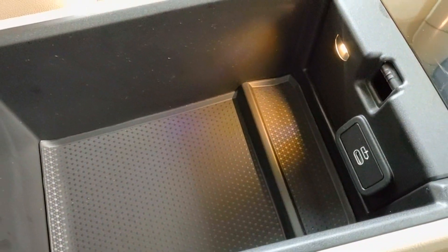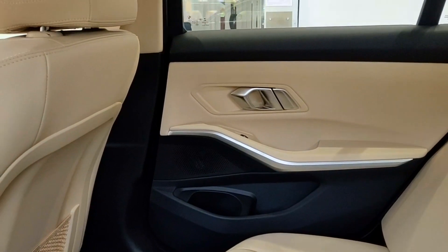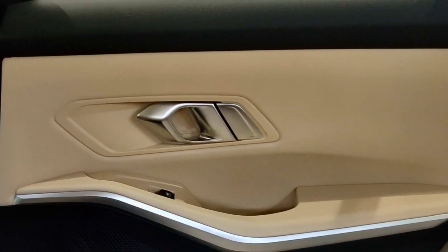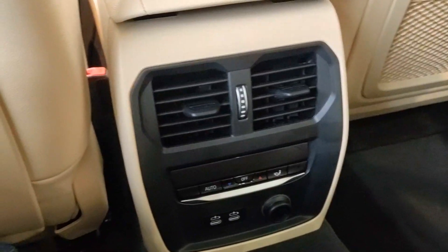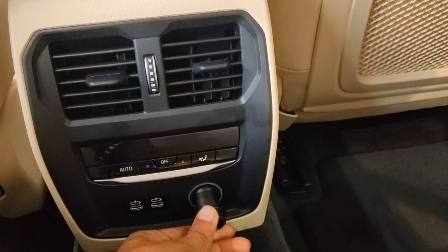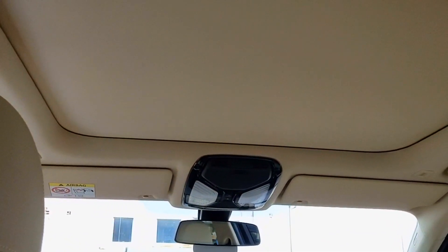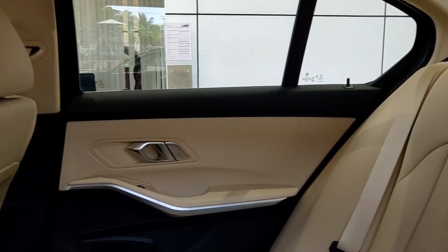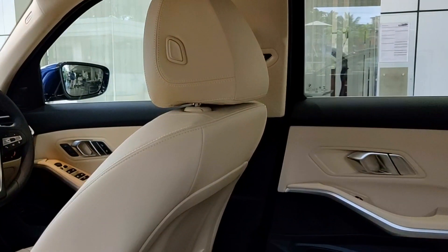Seated at the rear, the car can easily accommodate three adults comfortably. The door trims feature brushed aluminium accents on the handles as well. At the center console at the back, you have vents with controls, and just underneath, two USB charging points and a 12-volt charging outlet. This car is also equipped with a sunroof, so even in the entry-level Sport variant you get the sunroof option. The interior color is beige, and the Sport variant gets synthetic leather upholstery. There is also an option for black interiors.